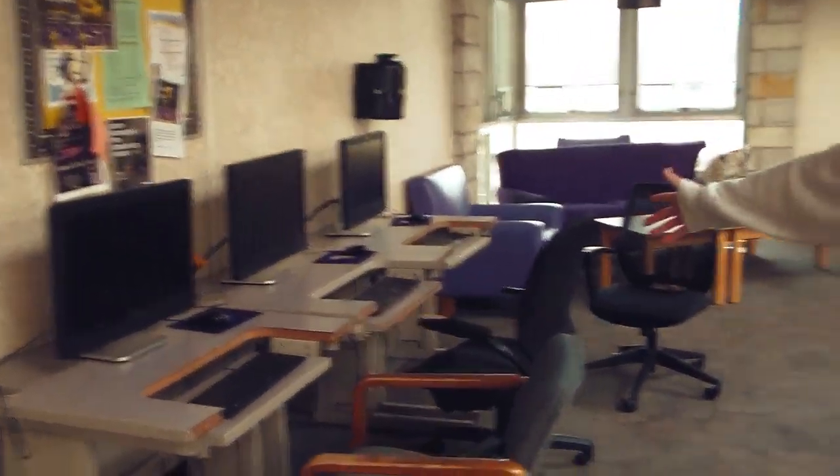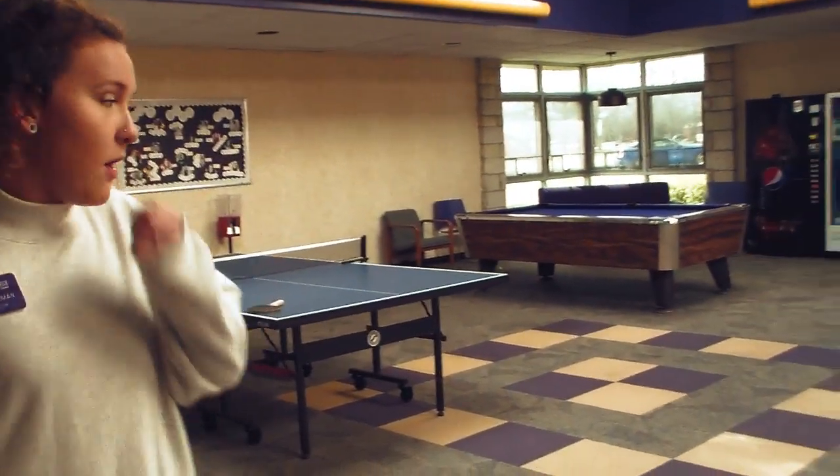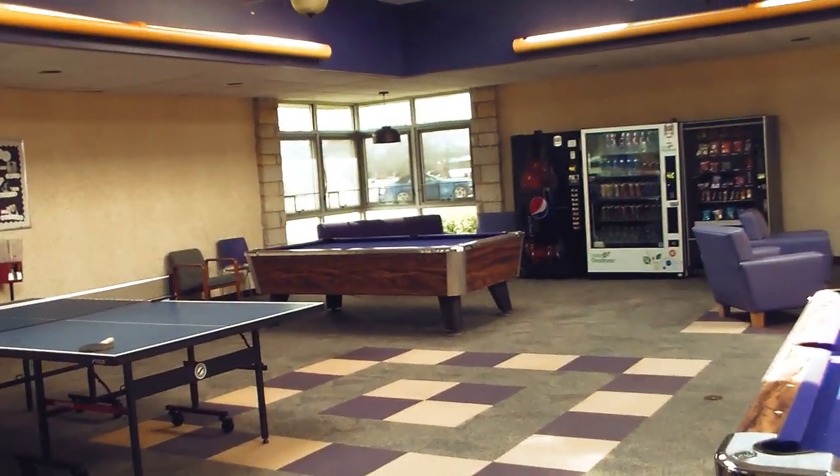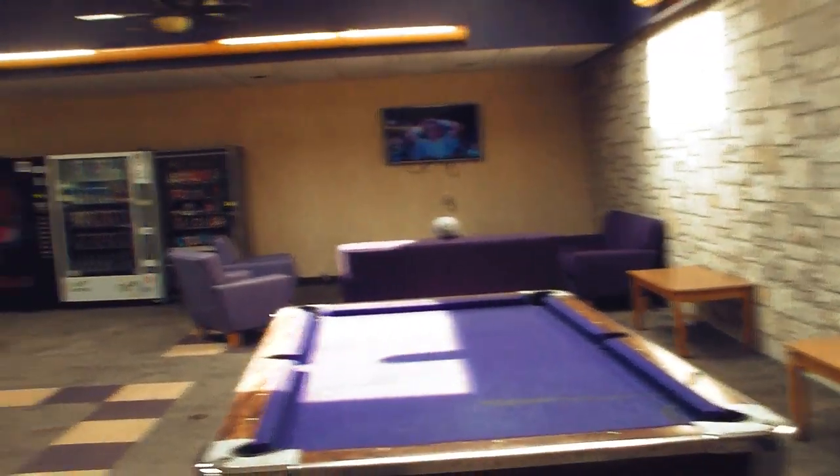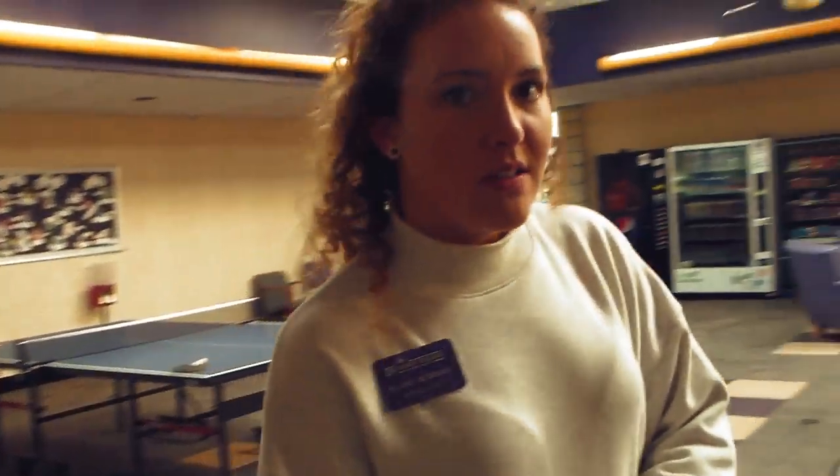As you can see, we have computers available for student use. At the security desk there is also a printer available. Here we have various activities for students — TV, pool table, ping pong — all free for student use, just extra entertainment for students.